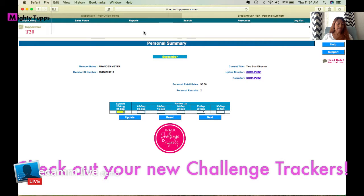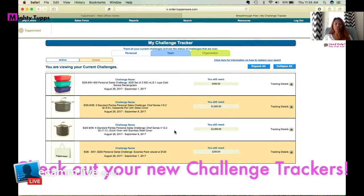There are two ways to see where your Challenge Trackers are. The first is in your personal summary — so as soon as you log in to your My Sales account, you can click that to see where you're at and how much you need to work on.